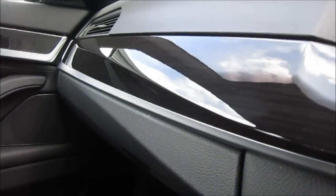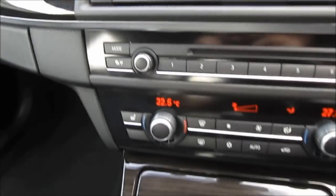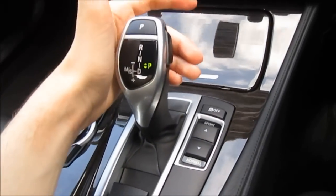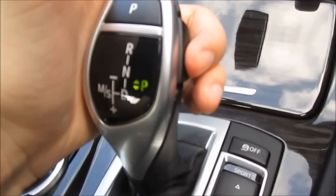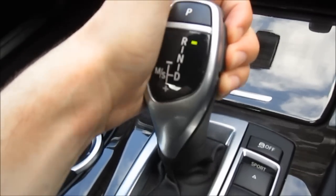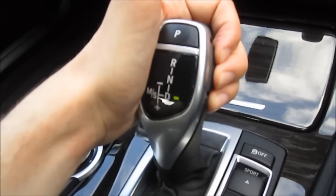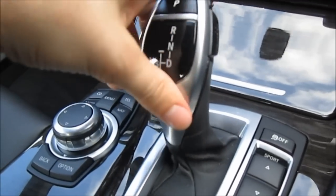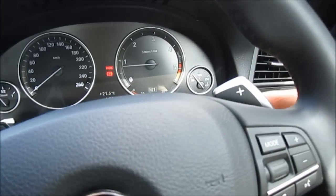Very nice wooden accenting going across the dash and through the centre console. This car has an 8-speed automatic transmission. You have to press the unlock button to shift through. You've got neutral, reverse, and if you go down you've got drive. Over to the left you've got your manual shiftability — you can use the gear lever to do it, or you can use the paddle shifters on the back of the steering wheel.